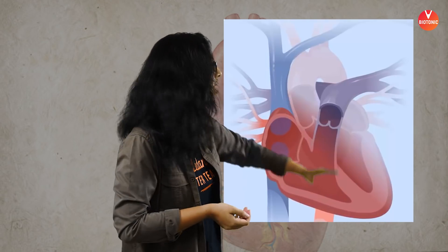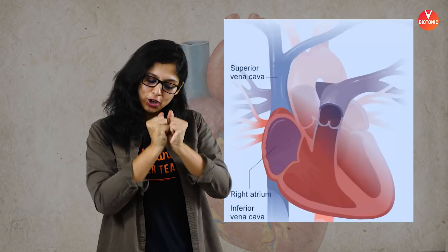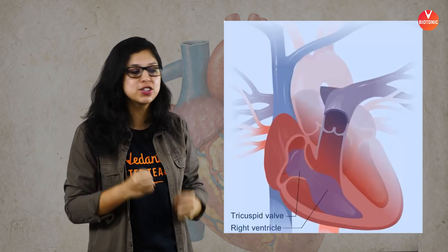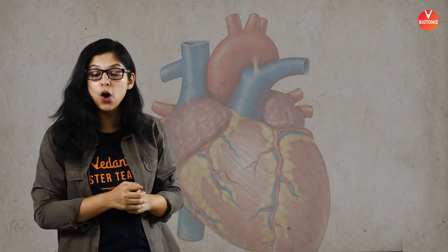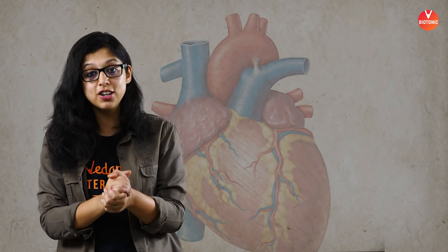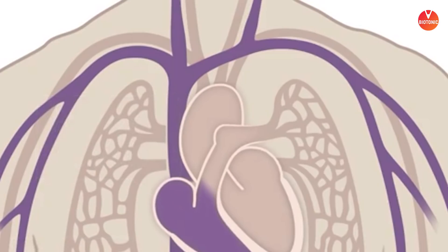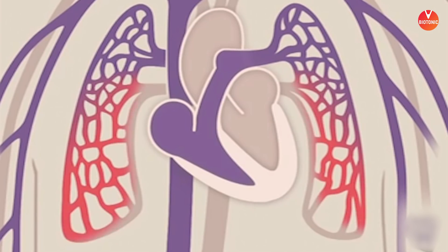The right atrium receives deoxygenated blood from the superior and inferior vena cava, and also from the blood vessels of the heart. When the right atrium fills with blood, the tricuspid valve — located between the right atrium and right ventricle — opens and blood moves down into the right ventricle. From the right ventricle, blood enters the pulmonary artery, which, as an exception, carries deoxygenated blood away from the heart to the lungs.